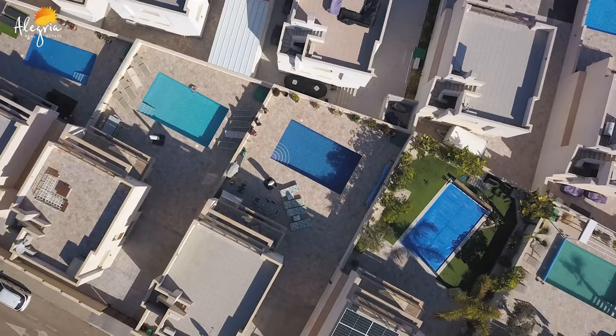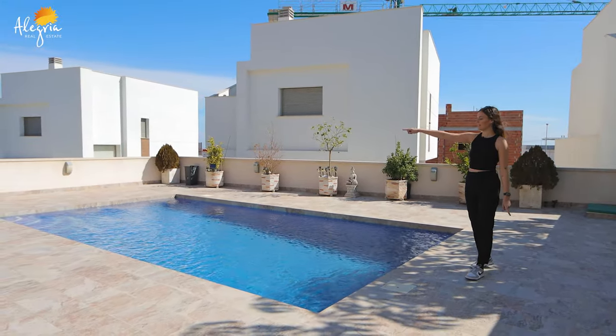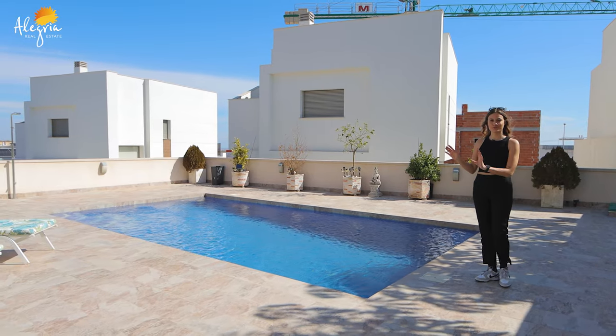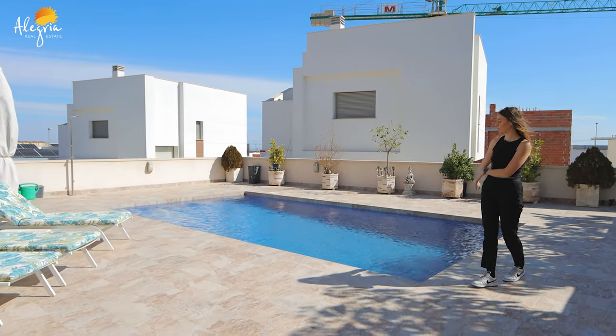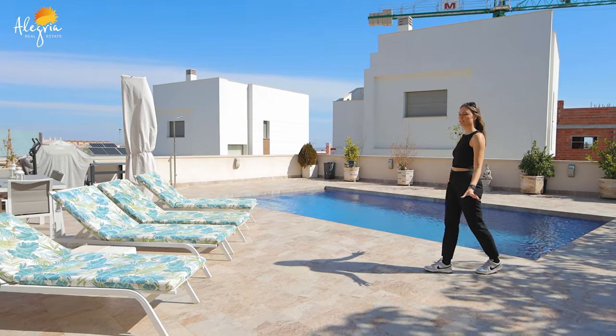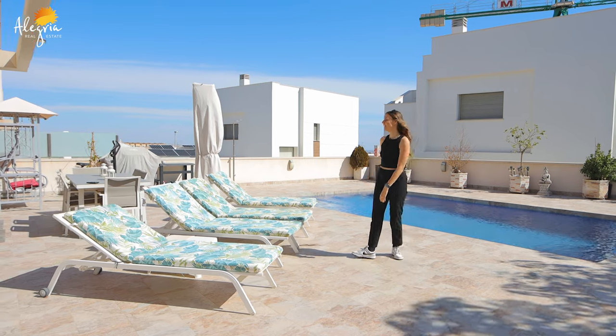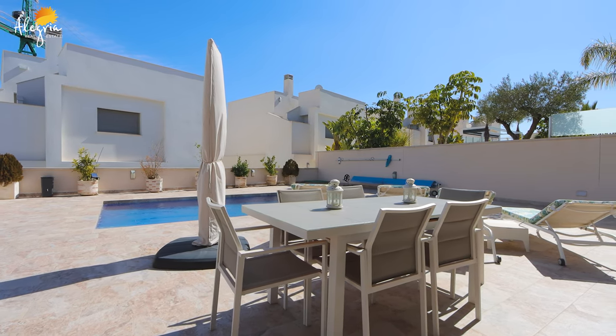This is a private villa, so you have a private pool. The pool is 7x4, so it's really nice — enough space to swim and enjoy. Here you have an area for your sunbeds to take some sun, and here you have a space to enjoy a meal with your friends.